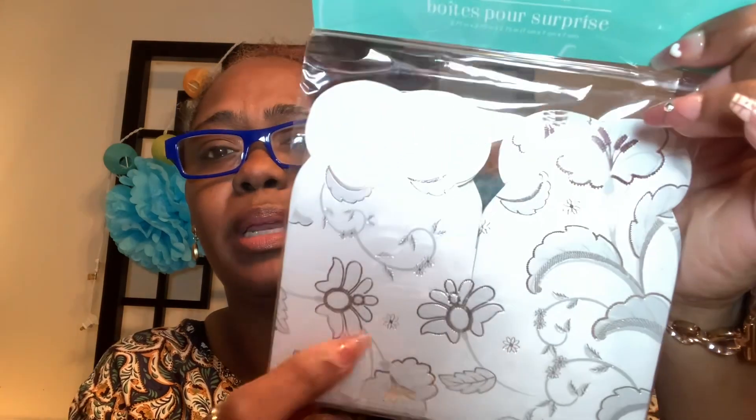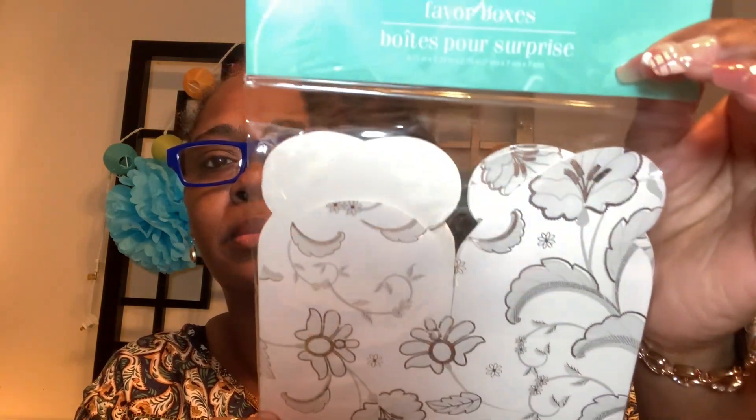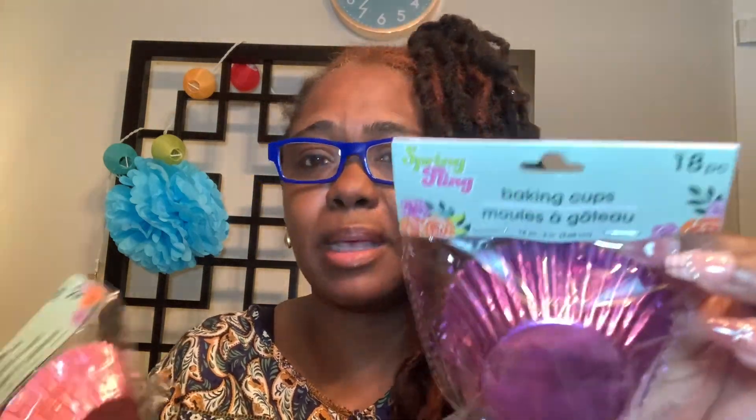I have some little gift boxes for everyone — these are party favor boxes, a six-pack. I picked up four packs. We're going to put some things in the little boxes as thank-yous for everyone coming. We're not doing a cake — we're doing cupcakes, easily for everyone to just take one and go. So I found these baking cups at the Dollar Tree. We're getting 36 cupcakes made, and I have some purple foil cupcake holders and some pink ones as well — 18 pieces each, two packs of each color.